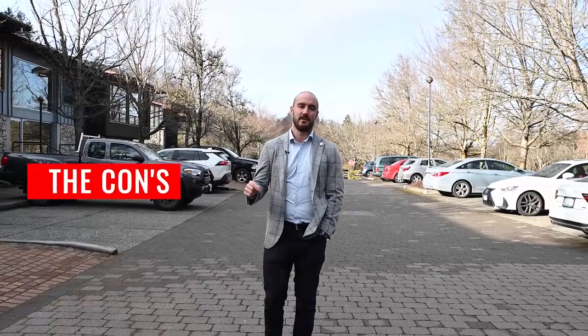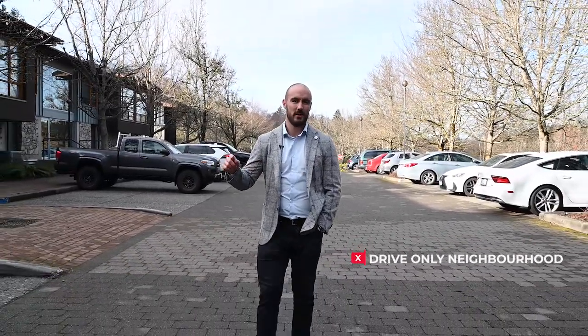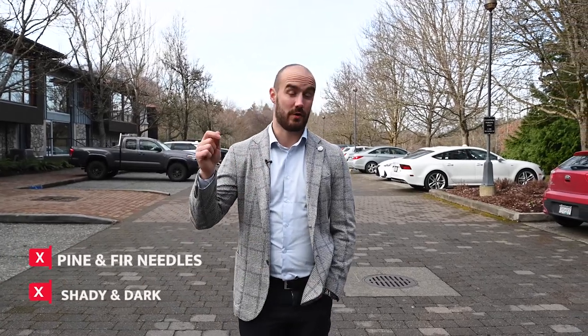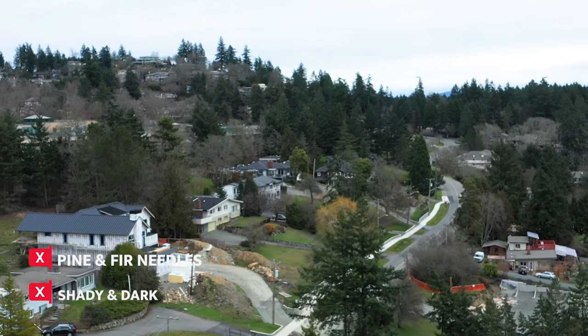The cons. Unless you live within a block of Maddox Farm or Broadmead Village, this is a drive-only type neighborhood and there aren't a ton of amenities within walking distance to most pockets of these two communities. Con number two, there are a lot of really tall fir and pine trees in Broadmead and Cordova Bay, and a lot of the time in the winter especially, it can feel a little bit dark and you'll be spending a lot of time cleaning up pine needles on your roof.